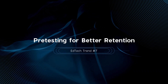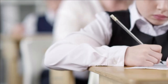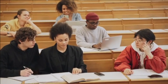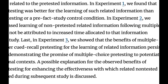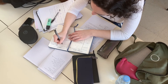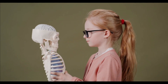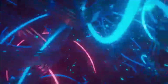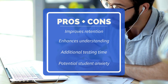EdTech trend number seven is pre-testing for better retention. Pre-testing, or testing students before they learn new material, helps in better retention and understanding. Cognitive science research supports this approach, showing significant improvements in long-term retention. A study by the University of California found that students who underwent pre-testing performed 10 to 15% better in subsequent exams. This technique primes the brain to recognize and retain new information more effectively, making it a powerful tool for educators. However, it requires additional time for testing, and some students may experience anxiety about pre-tests.